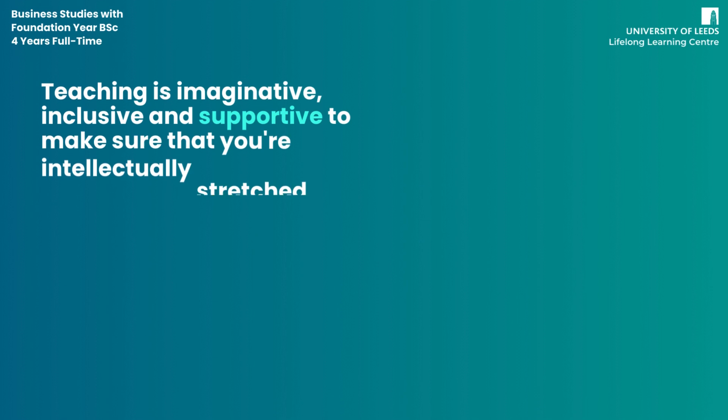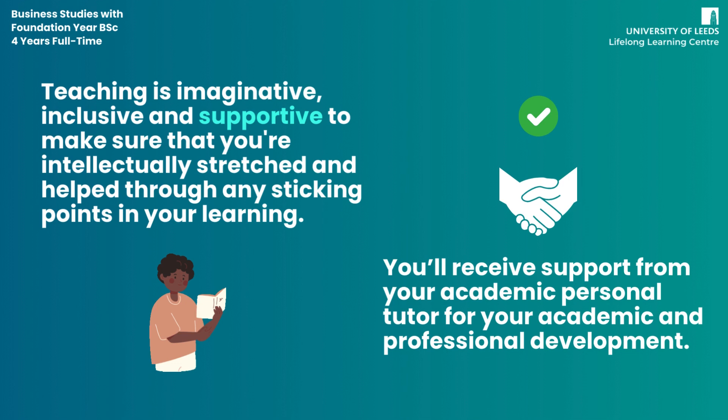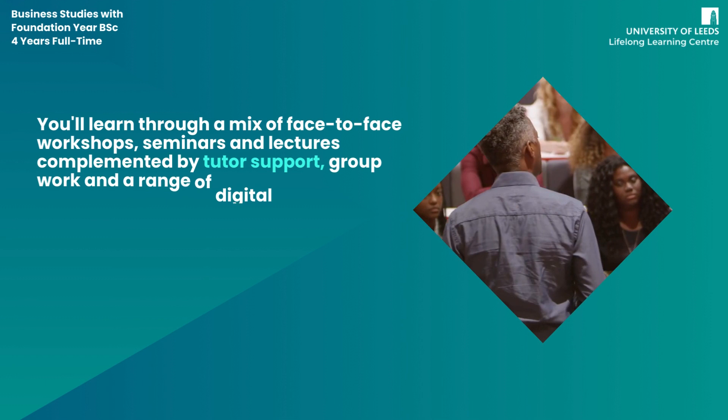Teaching is imaginative, inclusive, and supportive to make sure that you are intellectually stretched and helped through any sticking points in your learning. You'll receive support from your academic personal tutor for your academic and professional development.